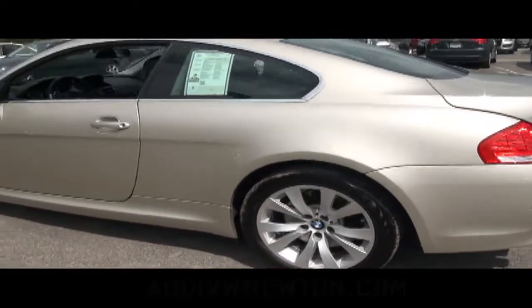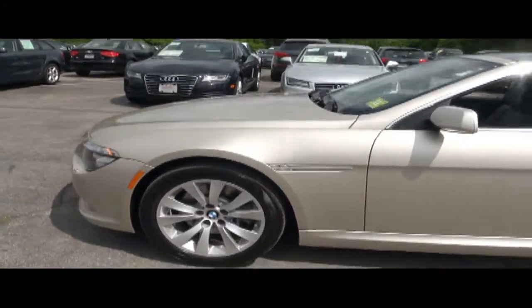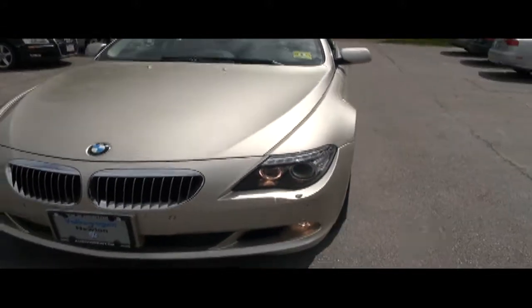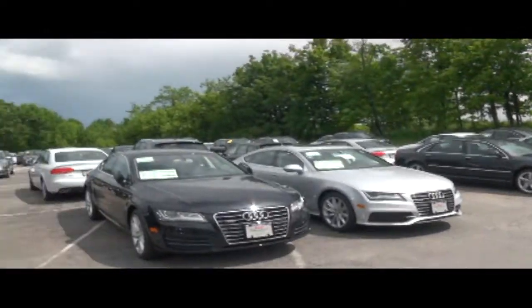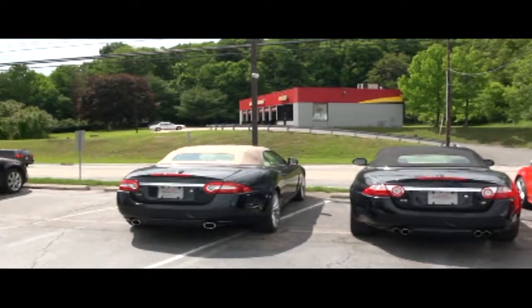Keep in mind here at Audi VW Newton we have several cars that are pre-owned and new in stock. We do strive to get you approved and on the road. Contact one of our sales reps for more information on any other vehicles you may see out here, because we do have quite a bit of inventory.